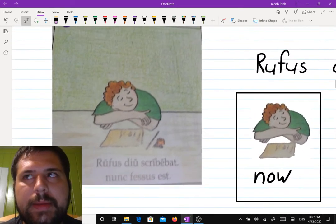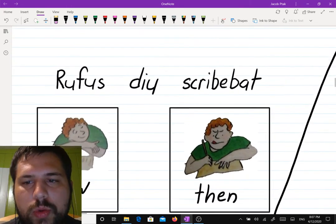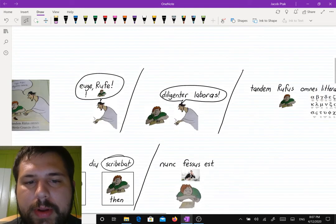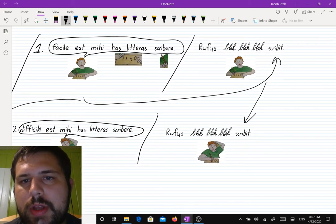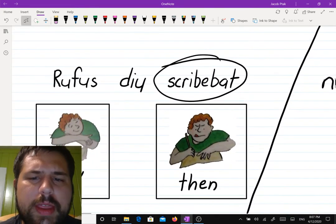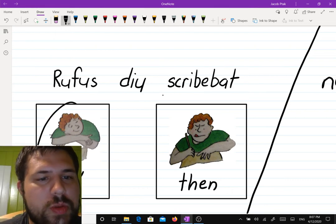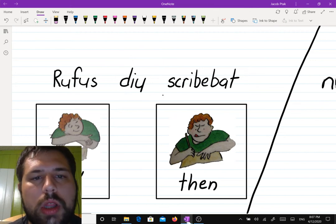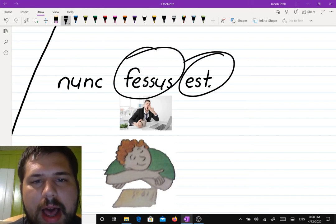In box four, let me read the Latin. "Rufus diu scribebat. Nunc fessus est." So he's at the end of his school day. Notice how "scribebat" sounds a little bit different from what we had up here — we had "scribit" in boxes one and two. Now that we're saying "scribebat" down here, it has something to do with tense. This is what he is doing now, but "scribebat" is the past. And "diu" just means for a long time. Then: "Nunc fessus est" — now he is tired. "Fessus" means tired.